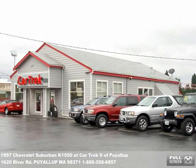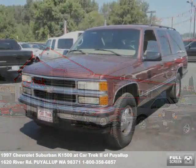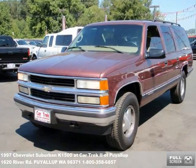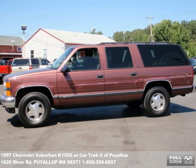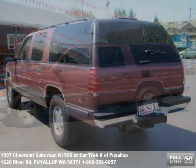Welcome to our video presentation of another outstanding vehicle for sale at CarTrek Auto Center. You can't miss our big store on River Road in Puyallup. Fuel-efficient cars, family vans, pickup trucks and SUVs — we've got a huge selection at our store and online at www.cartrek2.com.